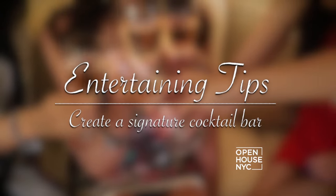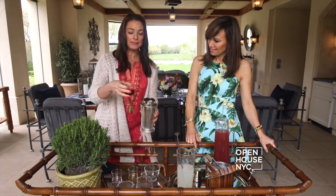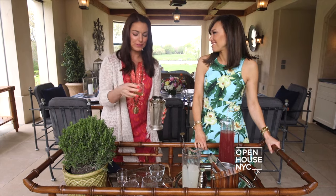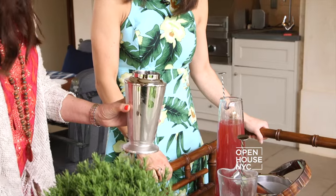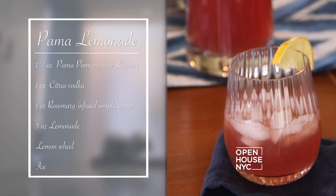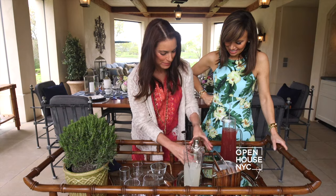We are going to start with the lemonade. Next we have the pomegranate liqueur. And my favorite is the rosemary infused simple syrup — it works equally well over fruit salad and with a little vodka. Add some ice, put the top back on, and just give it a good shake. We're all set.